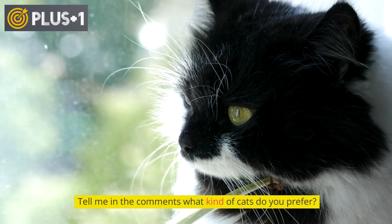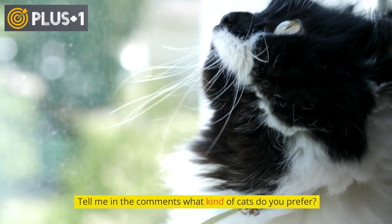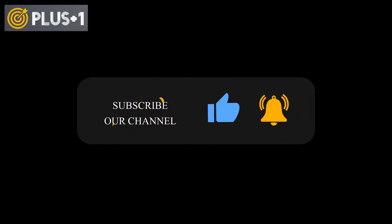Tell me in the comments what kind of cats you prefer. Don't forget to subscribe to the channel and activate the bell to receive all upcoming videos.